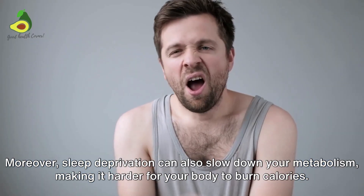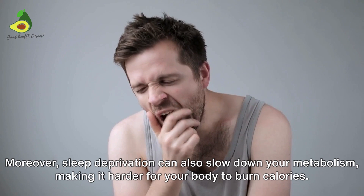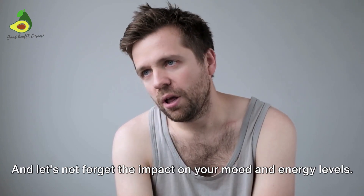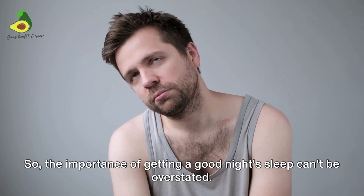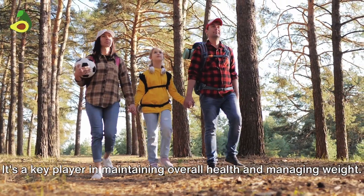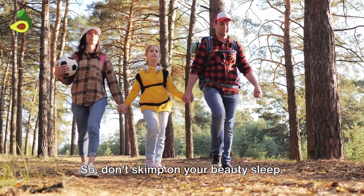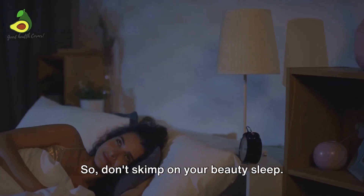Moreover, sleep deprivation can also slow down your metabolism, making it harder for your body to burn calories — and let's not forget the impact on your mood and energy levels. So the importance of getting a good night's sleep can't be overstated. It's a key player in maintaining overall health and managing weight. So don't skimp on your beauty sleep — your waistline will thank you.